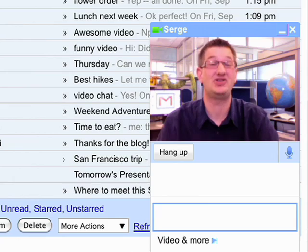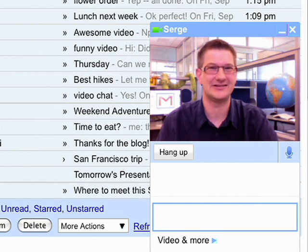There you are! Hi, I'm Serge, and I help develop Gmail Voice and Video Chat from Sweden. Our team works closely with the team in the US, so video chat comes in really handy.